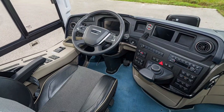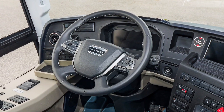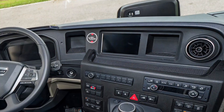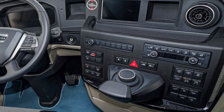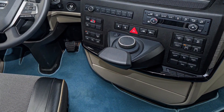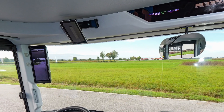Driver ergonomics are supported by a modern cockpit layout featuring a 12-inch digital instrument display, a 7-inch media unit, and the SmartSelect rotary controller. Safety is reinforced through a rigid body structure with integrated roll bars and a range of assistance systems designed to support the driver in demanding road conditions.